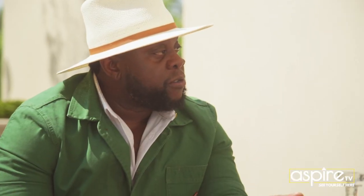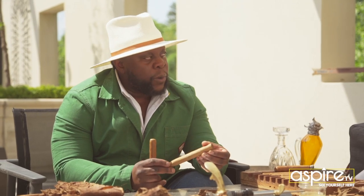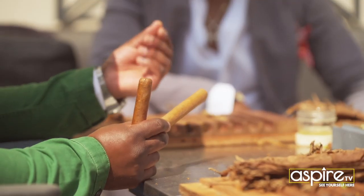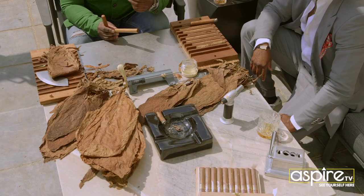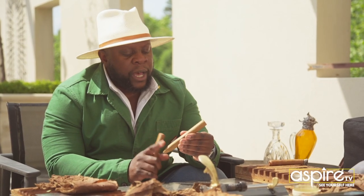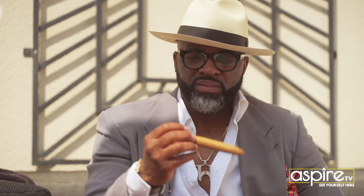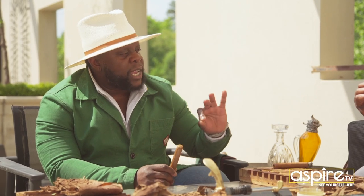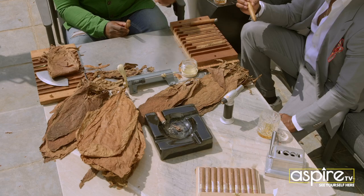So this right here is going to be the two samples I created, just based on all the stuff you told me about before. This one here — filler is all Nicaraguan. We used a binder from Ecuador. The reason why I used that is it's more flavorful, so as you smoke it, you get a beautiful aroma. But we added an Ecuadorian Connecticut wrapper, grown under cheesecloth. That's why the wrapper has a nice beautiful brown color — the hue is amazing. Not a lot of visible veins.